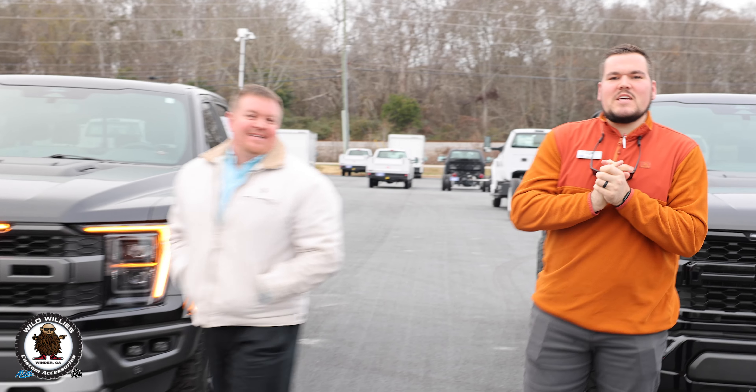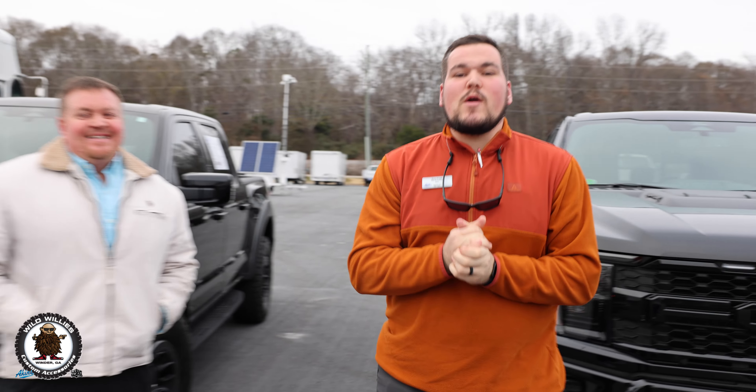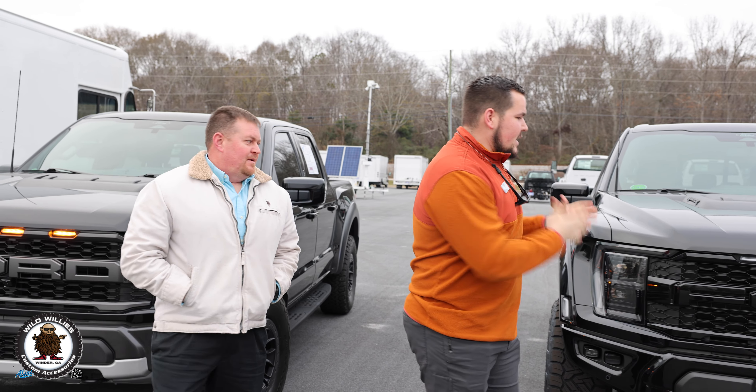What is going on, Jesse? Jesse Cash, Aikens Ford. Thomas Adams, Aikens Ford, Wild Willies. Let's go. Today we are bringing you a beautiful Endo Edition Raptor from Aikens and Wild Willies.